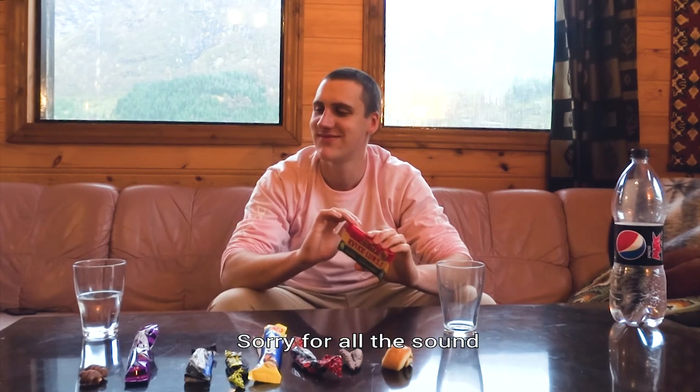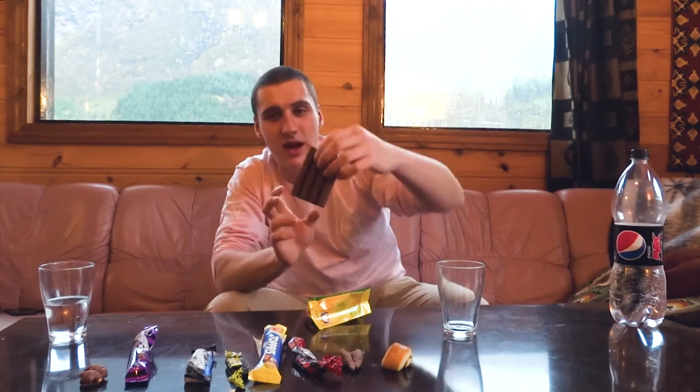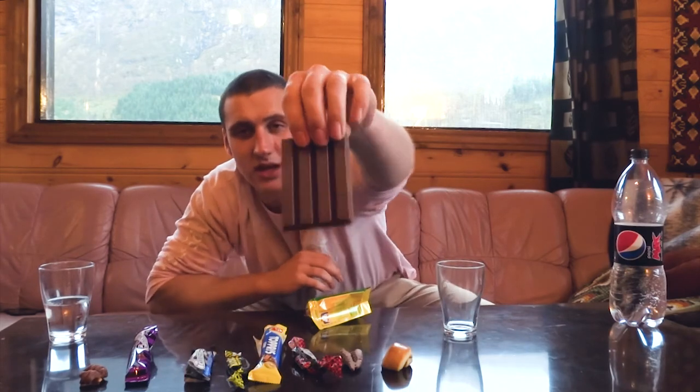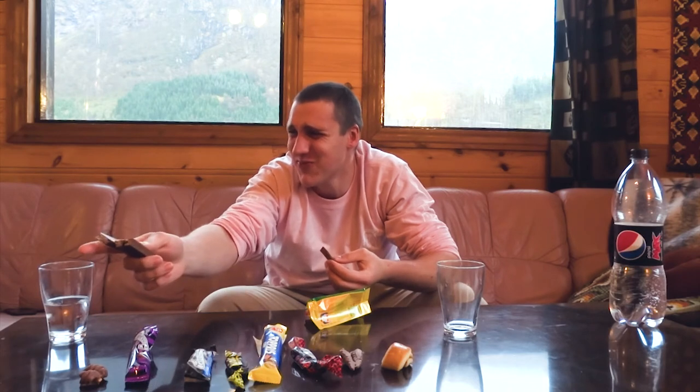The Kwiklunsch. Sorry for all that. This is the Kwiklunsch — this is exactly like a Kit Kat. You can even see it, but it has like little birds on it. Take a little bite. This just tastes like a Kit Kat. Second place? You can't go wrong with a Kit Kat.